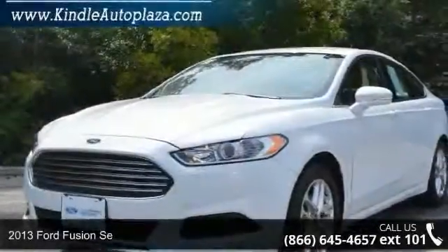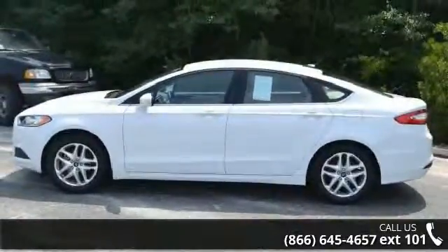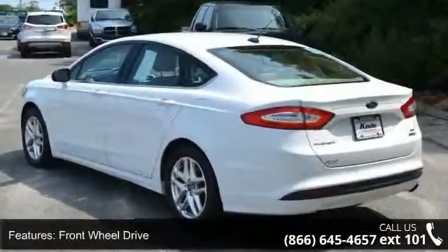Imagine yourself in this 2013 Ford Fusion. If you are looking for a first-rate auto, this one could be yours today. This vehicle comes with a reliable four-cylinder engine connected to a smooth shifting automatic transmission.